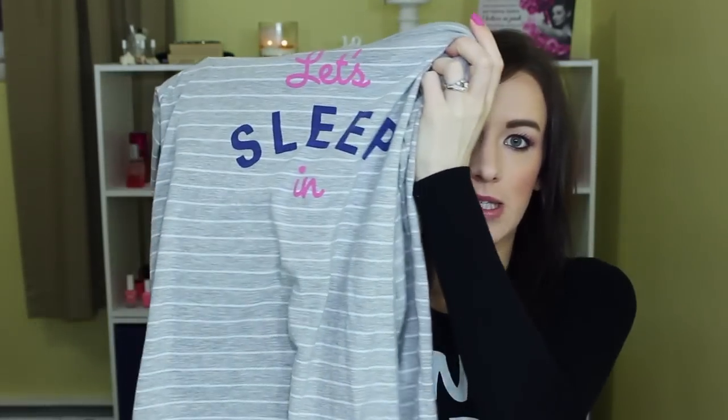And then at Old Navy, for half off, so about $10, I got this really comfy sleep shirt that says 'Let's sleep in.' And I've been loving that. It's loose in the belly area, so I should be able to wear it probably pretty much through pregnancy. And I got a medium, so I've been loving that.